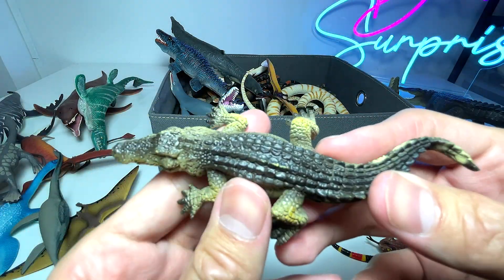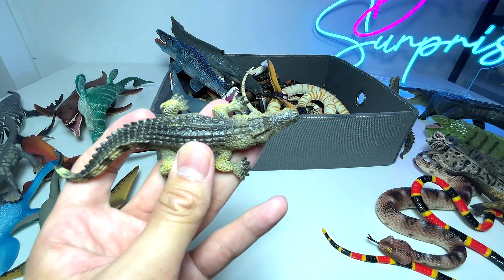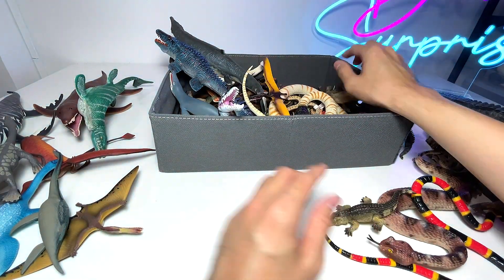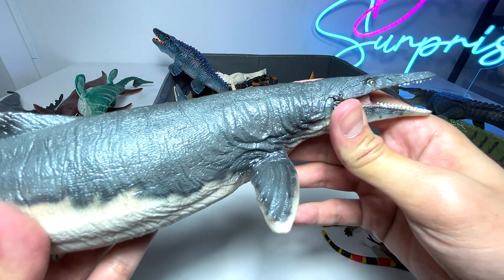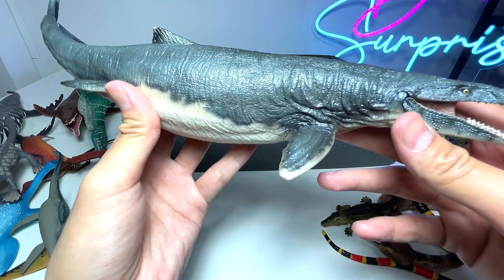Right over here we have a crocodile, I think. Or is this an alligator? I think it should be a crocodile because the snout is pretty narrow. Alligators have a much bigger, wider snout. And this one right here — I think this is my best Mosasaurus figure, one of my best if not the best.